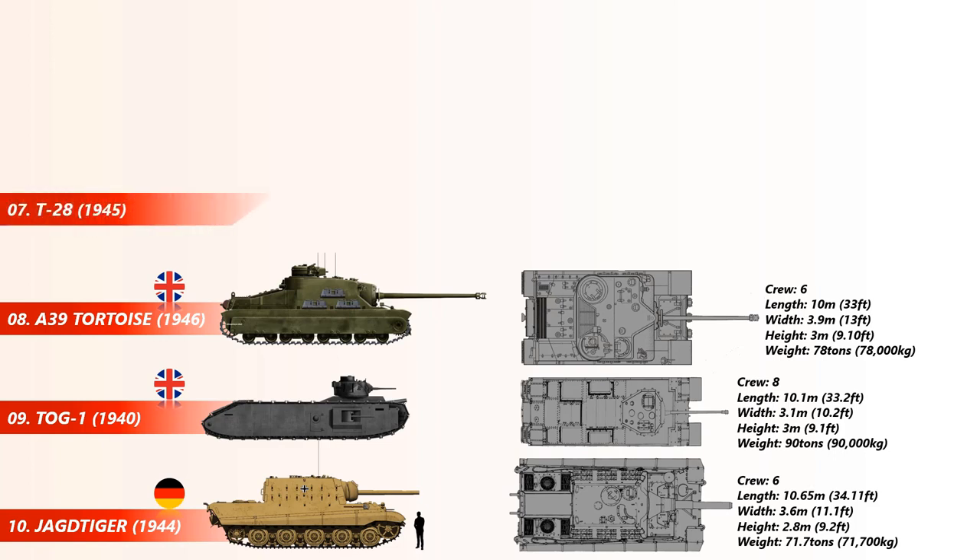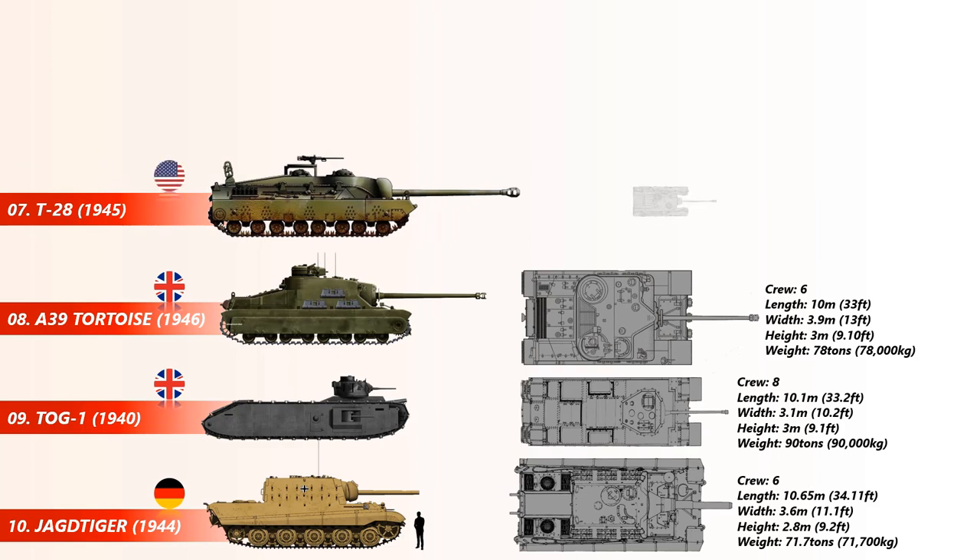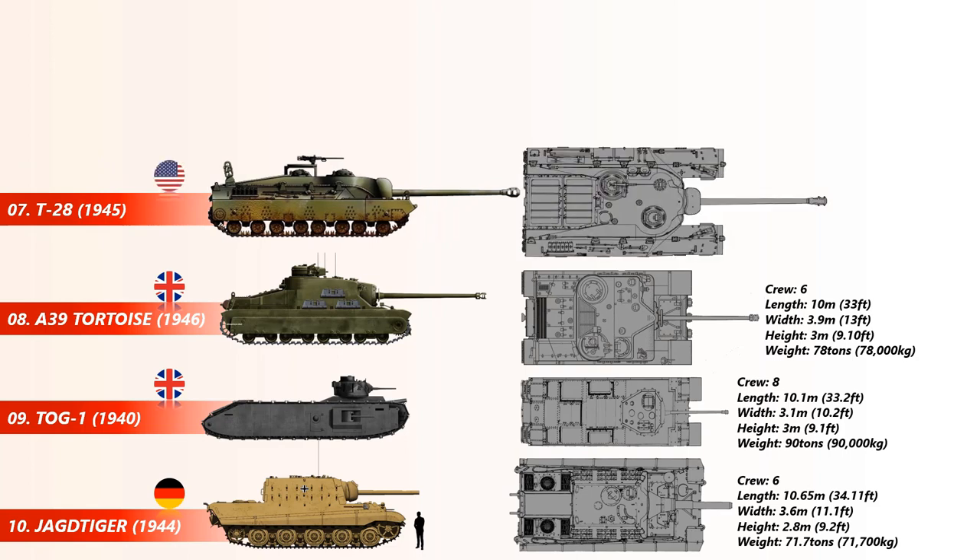At number 7 is the T-28 Super Heavy Tank, an American heavily armored tank destroyer during World War II that was originally designed to be used to break through German defenses at the Siegfried Line and was later considered as a possible participant in an invasion of the Japanese mainland. Its length is 11.1 meters and it has a weight of 95 short tons.